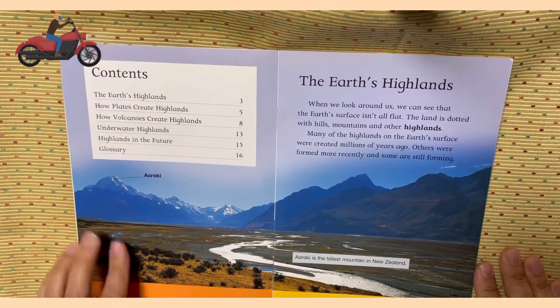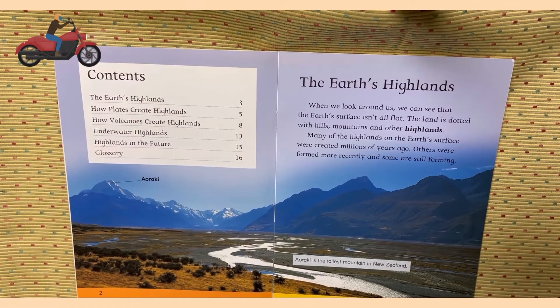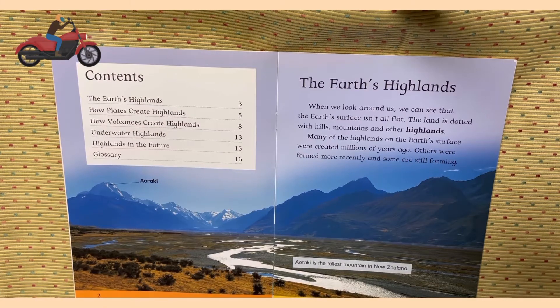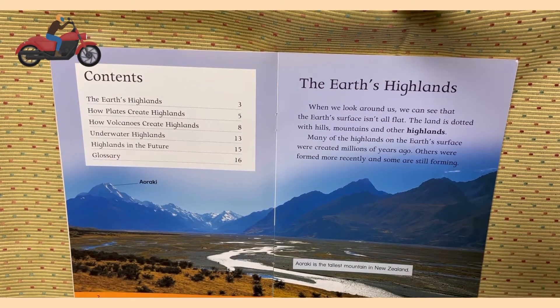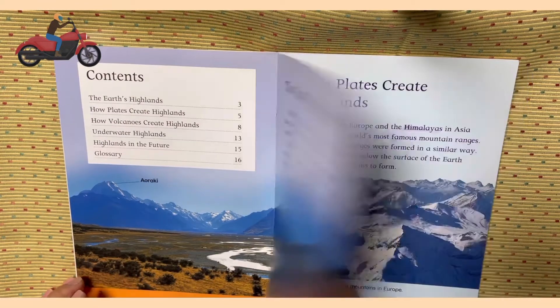The earth's highlands. When we look around us, we can see that the earth's surface isn't all flat. The land is studded with hills, mountains, and other highlands. Many of the highlands on the earth's surface were created millions of years ago. Others were formed more recently and some are still forming. Aoraki is the tallest mountain in New Zealand.